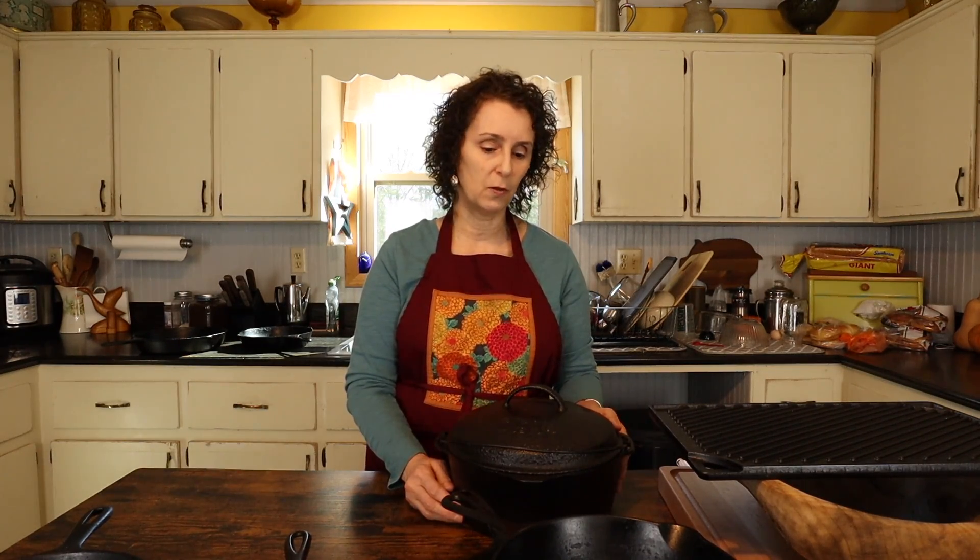Charles is gone now, but I think he would be glad to know that me and Matt still enjoy cooking in that pot that he saved so long ago.